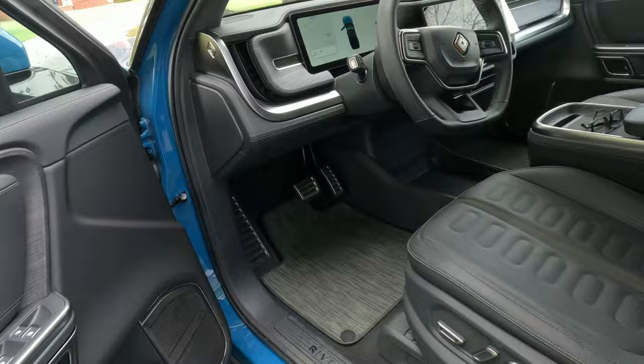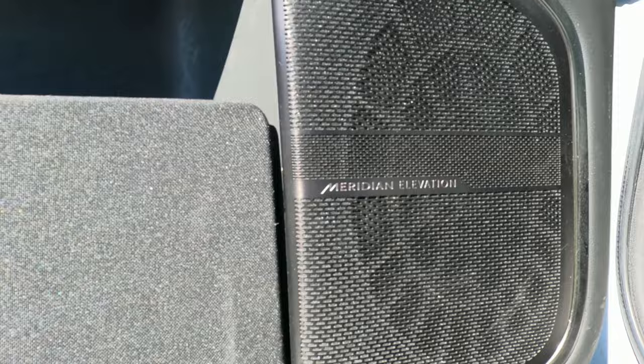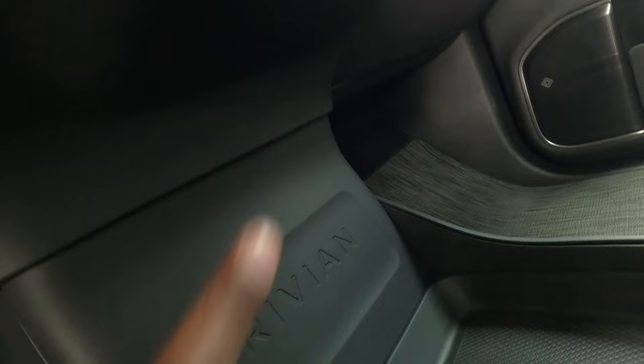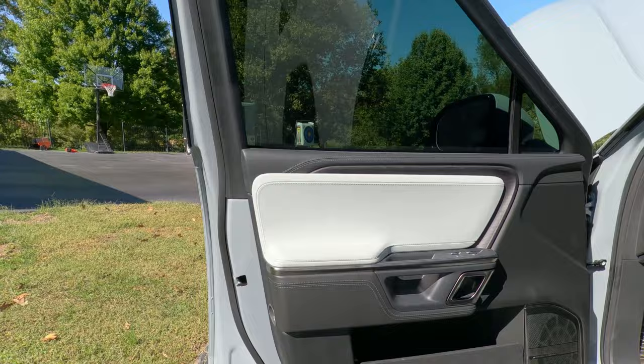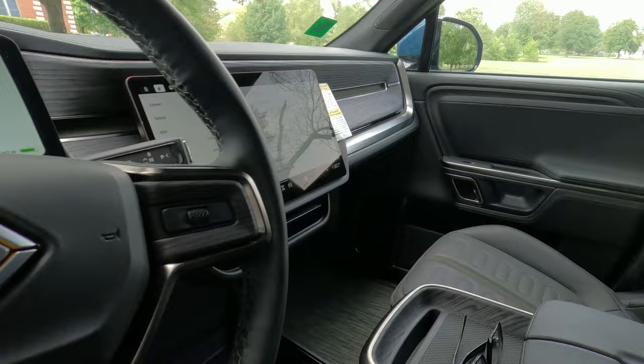Coming to the inside, right here I have the Meridian Elevation — this is the new Rivian audio system made in-house by Rivian. I haven't heard what it sounds like yet, but I am going to test the sound and give you my opinion. Also, mine has a 12-volt under here and this one does not. Another big difference is the interior color — mine is in Ocean Coast, the grayish-white color, and this is in Mountain Black. I still really like this — it looks really nice.